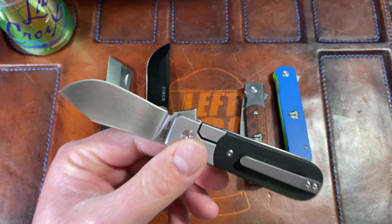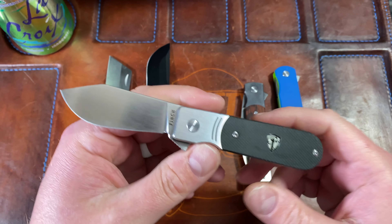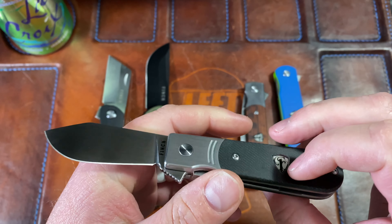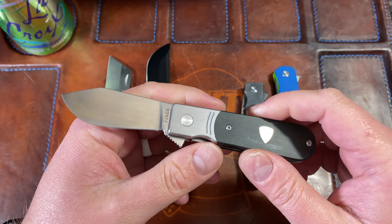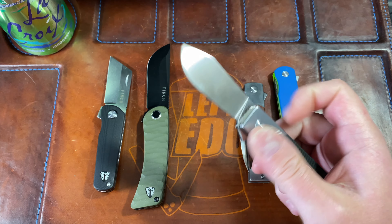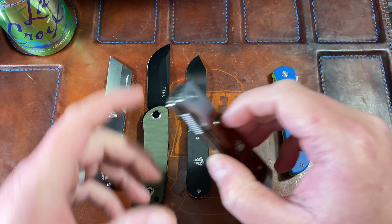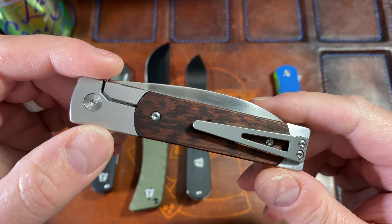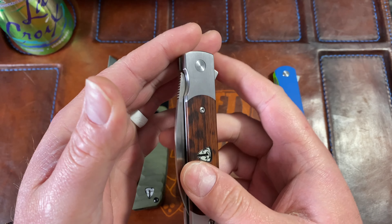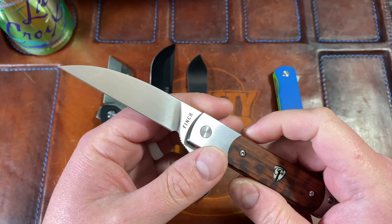The other thing I absolutely love about QSP is their hand satin — this is hand-rubbed, and it looks stunning. For a $120 knife in 154CM, yes, you could ding them on the steel, but this hand finish is fantastic. A lot of people will say 154CM is a very good steel — it's just not up there with the super steels of today. But for this knife, this build, this price, and this design, it's perfectly fine. It just glides shut, snaps open, has a titanium milled clip, and the disengagement is absolutely smooth. I love the 1929.